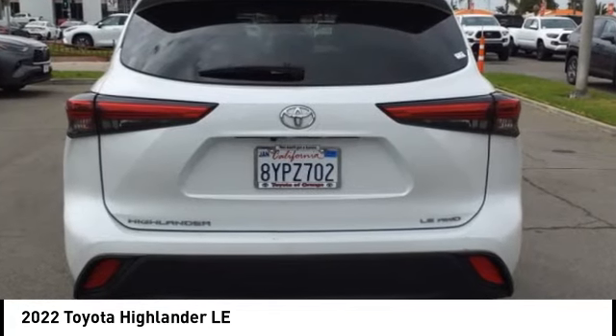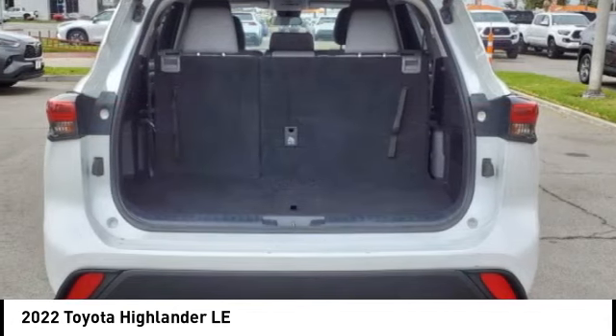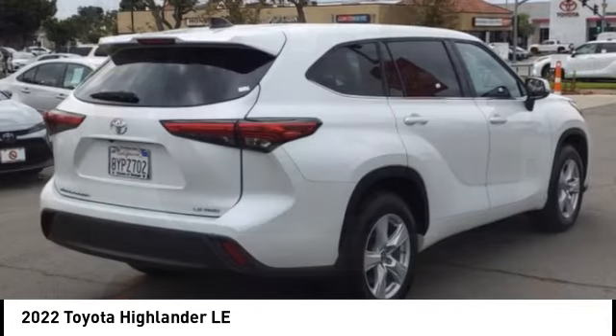Airbags, front passenger seat cushion. Drive away with a great deal on this vehicle. Call or stop in today.